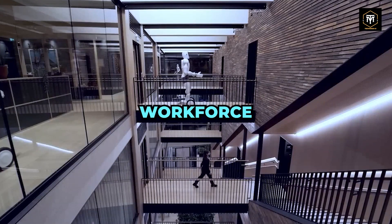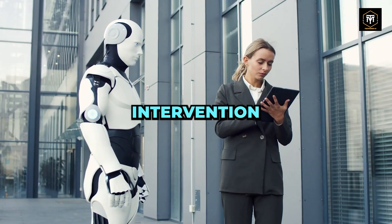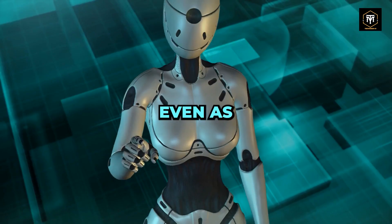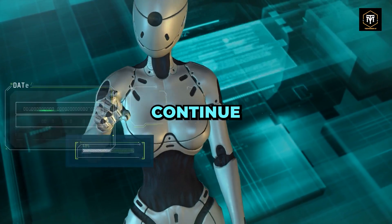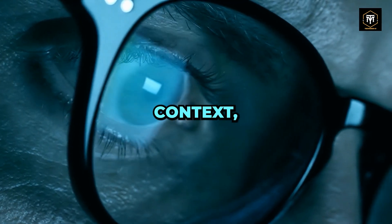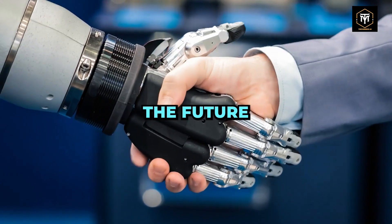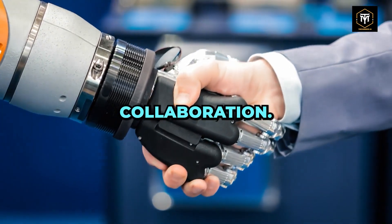While the rise of robots in the workforce seems inevitable, it's important to recognize that human intervention will remain crucial. Even as AI and robotics continue to evolve, humans will play essential roles in adding context, training, supervision, and exploring new use cases. The future is an exciting blend of human and machine collaboration.